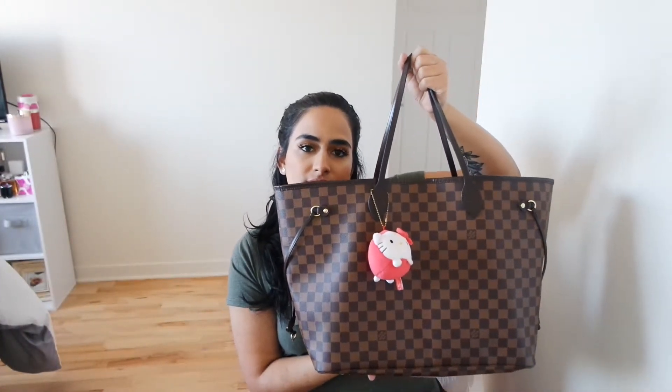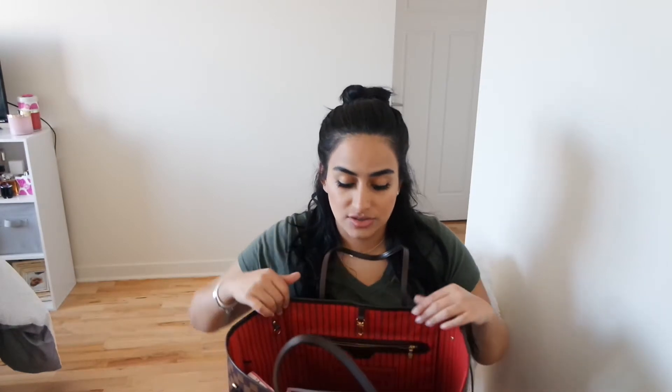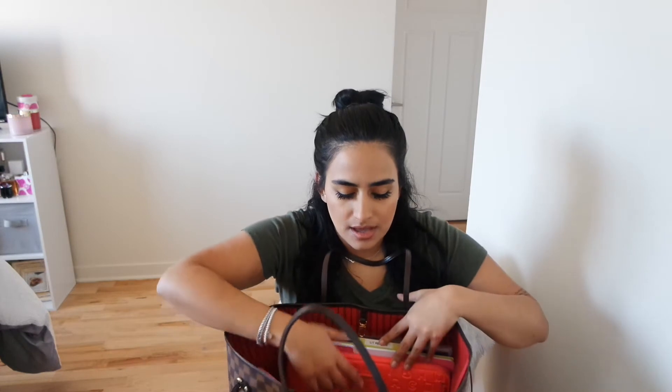So here's my bag. This is the large Louis Vuitton Neverfull in the Damier Ebene — however you pronounce it — with the red inside. They do have the pink but I was scared it was going to get stained. I love this bag for school. I'm a university student getting my doctorate so I carry a lot of stuff.